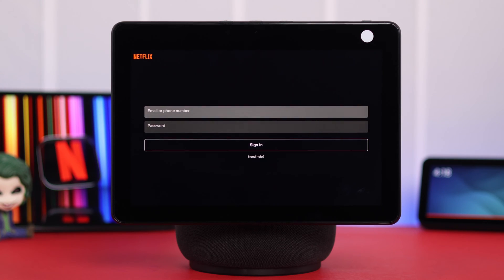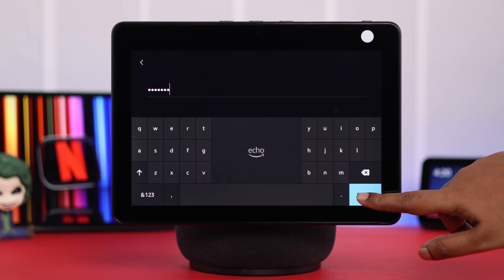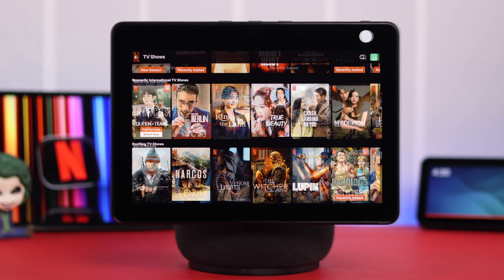Now here, just make sure you already have a Netflix account. All you have to do is sign into your account with your email or phone number and password, then just tap on Sign In. That's your Netflix interface.